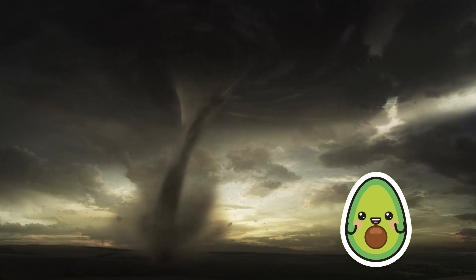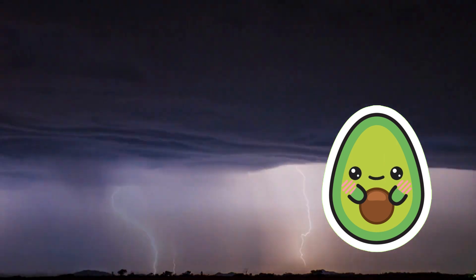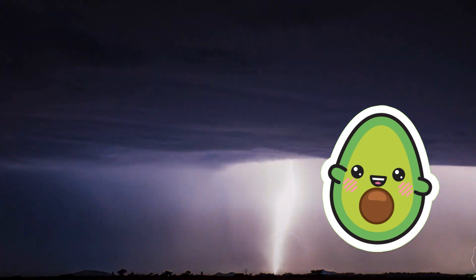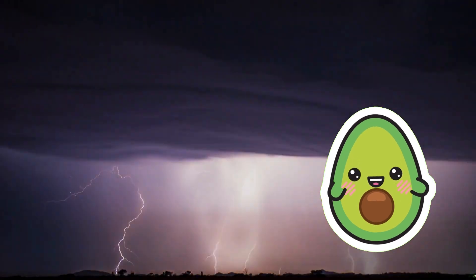Let's unveil the mysteries of tornadoes together! Next, let's explore lightning. Lightning is a discharge of atmospheric electricity that occurs between regions of opposite electrical charge, typically between a cloud and the ground.